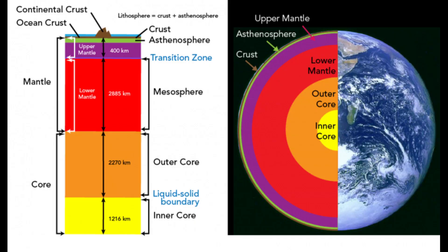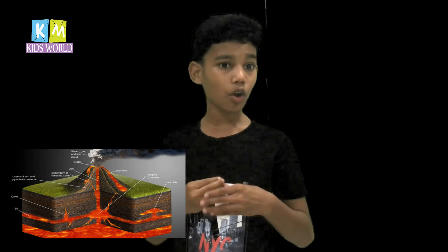The mantle is situated around 30 kilometers into the earth, and the temperatures at the mantle are really, really high — varying from one thousand to seven thousand degrees. The molten rock in the earth's crust is called magma.